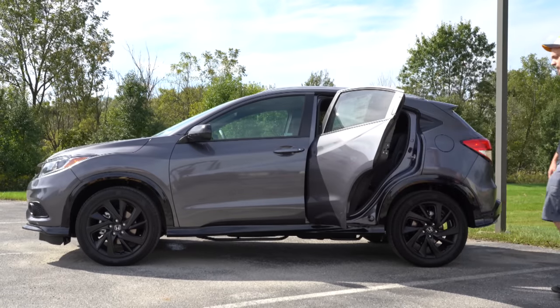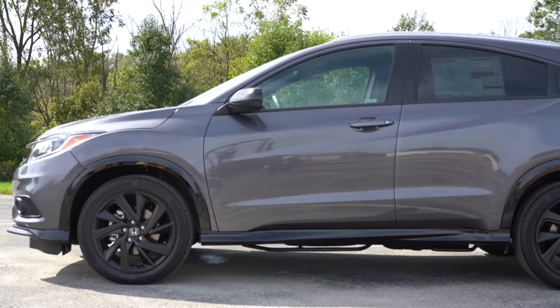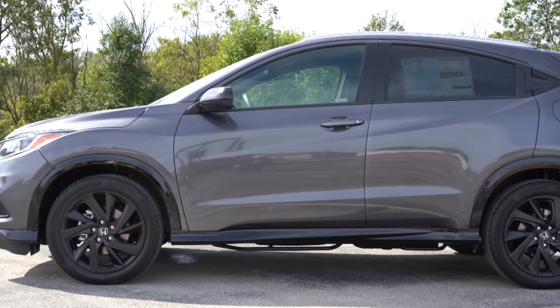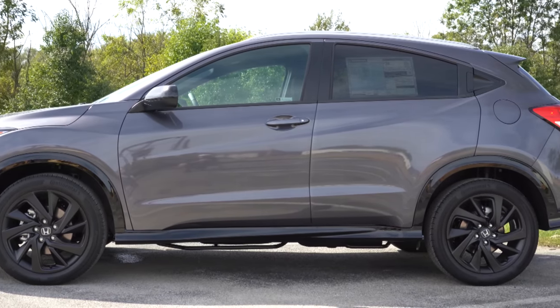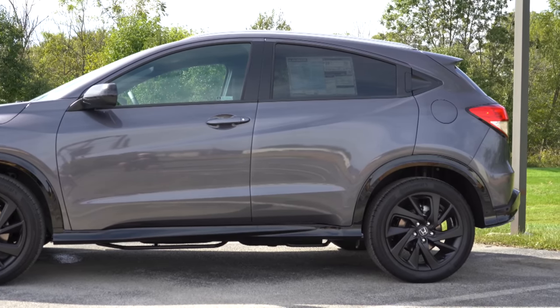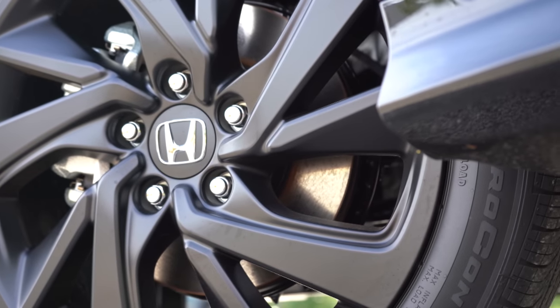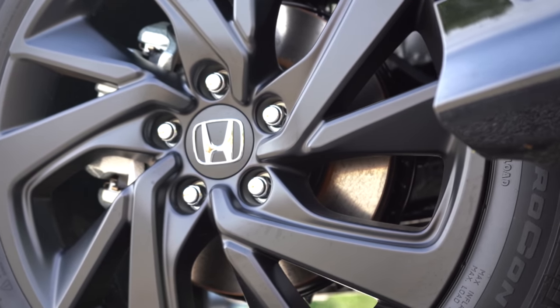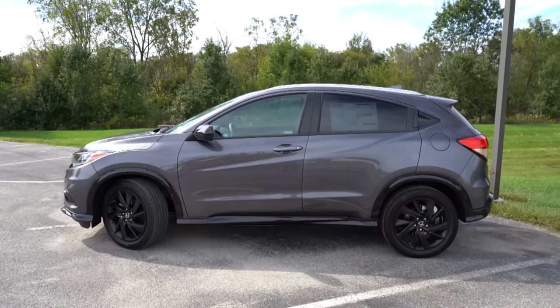The rear door handles are actually integrated into the door — not on the bottom part of the door itself. Rear privacy glass comes standard on the Sport trim level and up. For wheel configurations: 17-inch silver painted alloys come with the LX; 17-inch machine-finish alloys with the EX and EX-L; and 18-inch matte black alloys with the Sport, which is currently what you're looking at.